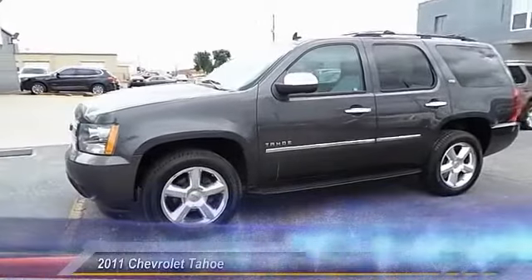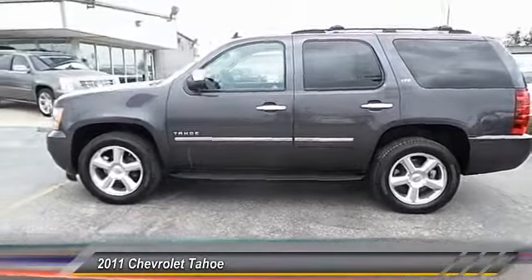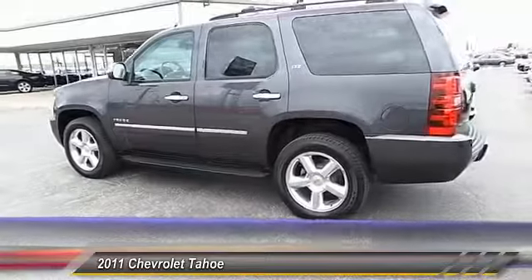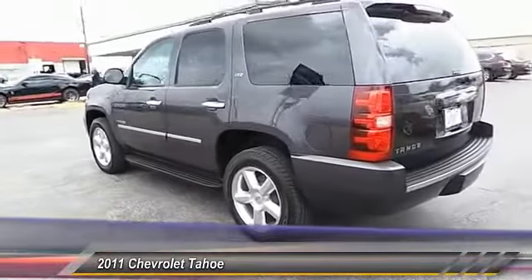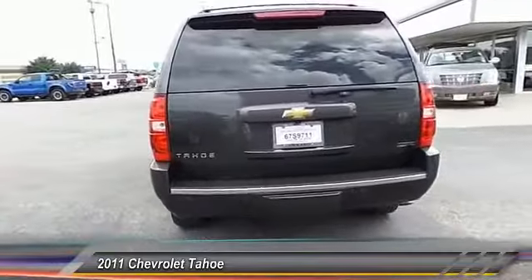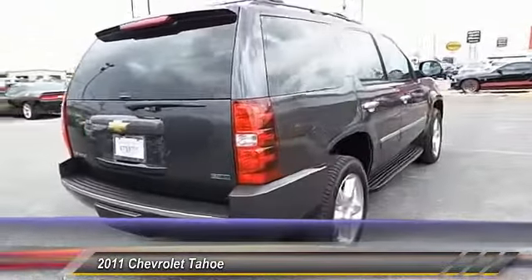The 2011 Chevy Tahoe. Tahoe has been the best-selling sports utility vehicle, accounting annually for more than 25% of all full-size SUV registrations in the United States, and it's priced below $35,000. This vehicle has less than 85,000 miles.